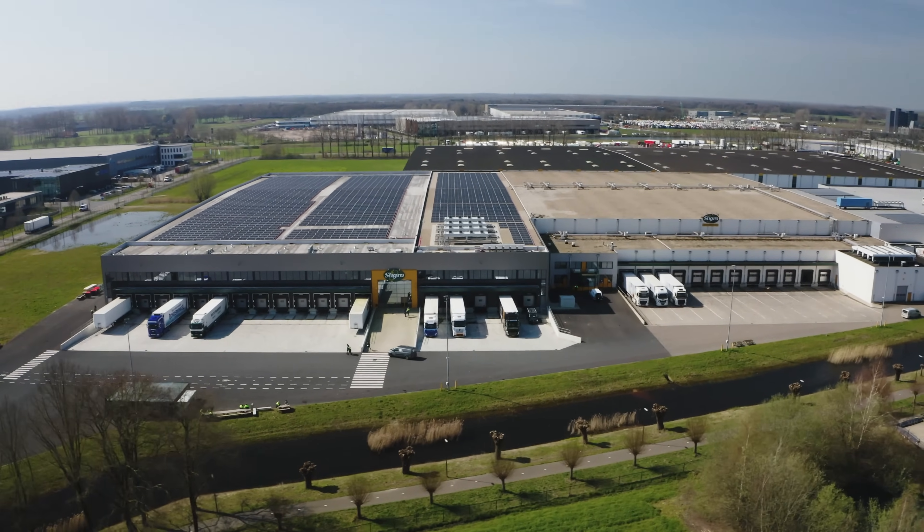Hello, I'm Johan von Baxmiere, and we are here at Sligro Food Group. My job concerns the procurement of special installations.